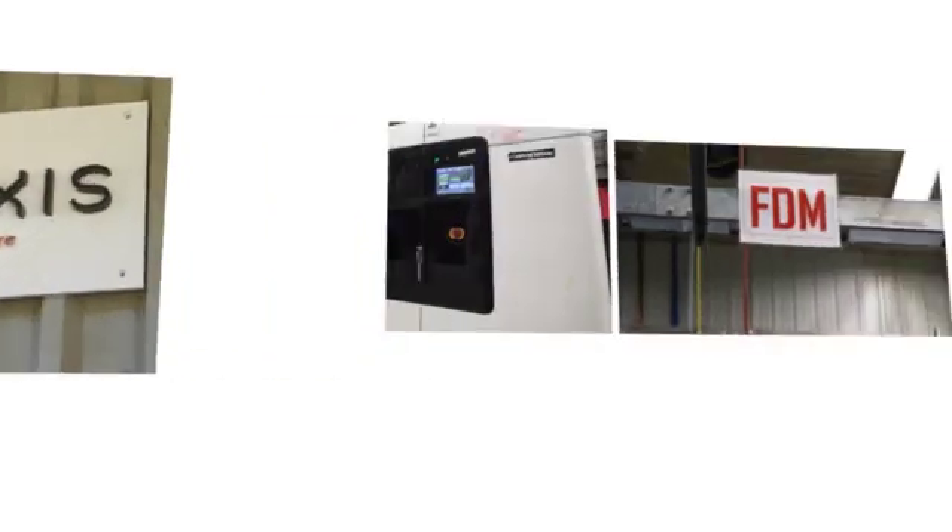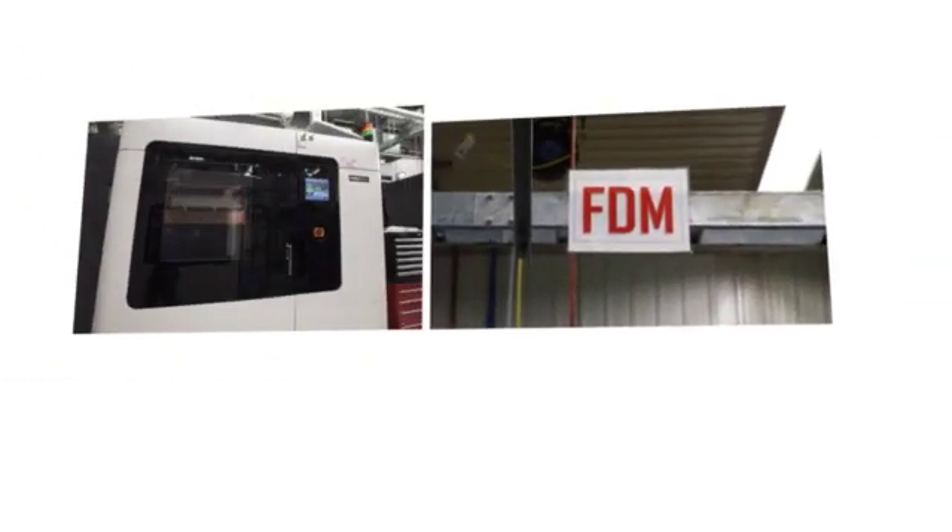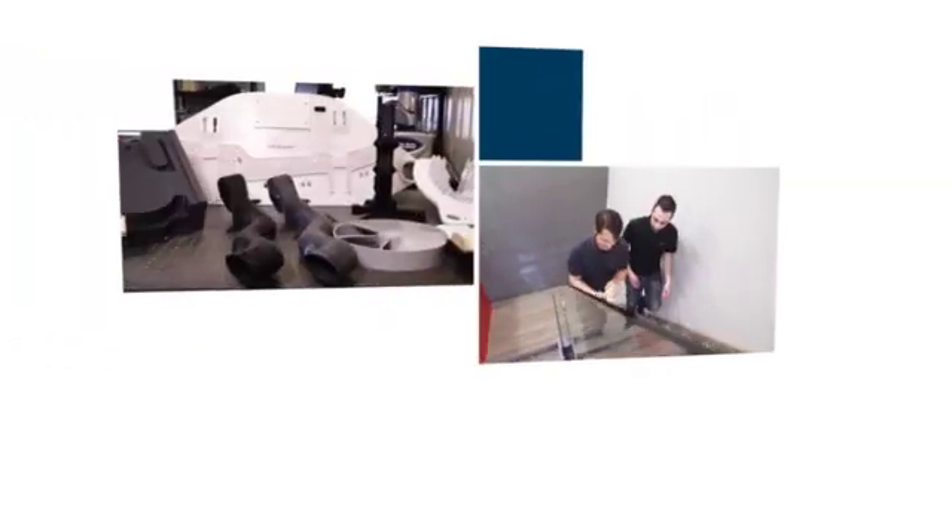Bonjour, my name is François Guilbeault. I'm the owner-president of Cell Access and we're located in Bromont, Québec. We use 3D printing everywhere because it's our core business, especially for specialized tooling and functional parts.